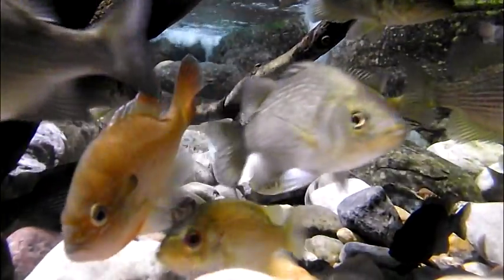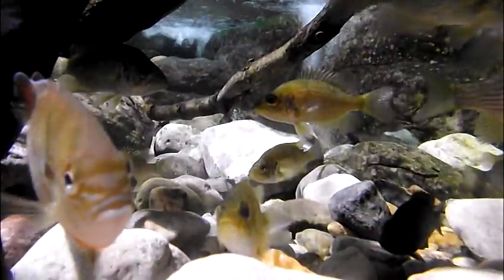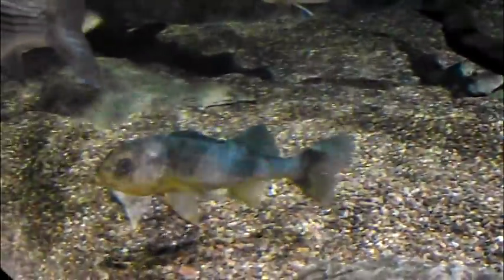Remember that tropical fish prefer temperatures of 80 to 85 degrees, but bluegill will thrive just fine in 65 to 70 degrees. Change one quarter of the water once every two weeks. And always be sure that if you are taking bluegill from the wild, that you adhere to all fishing laws in your state.